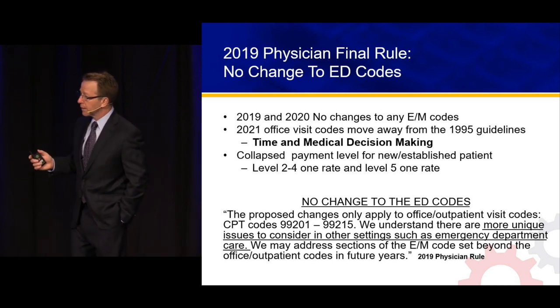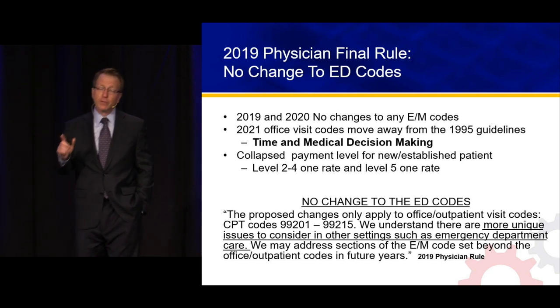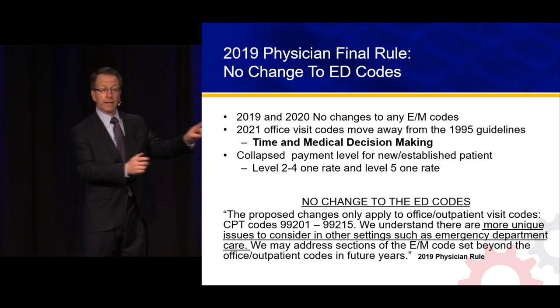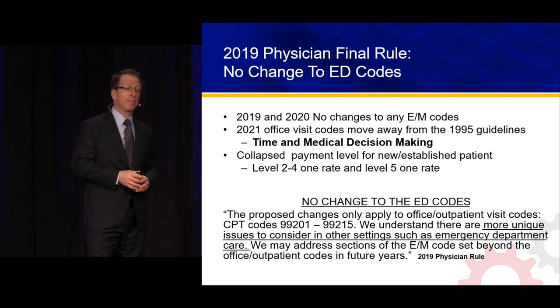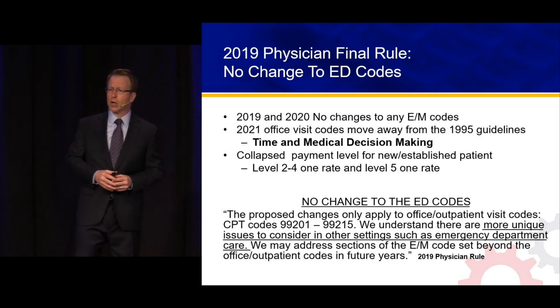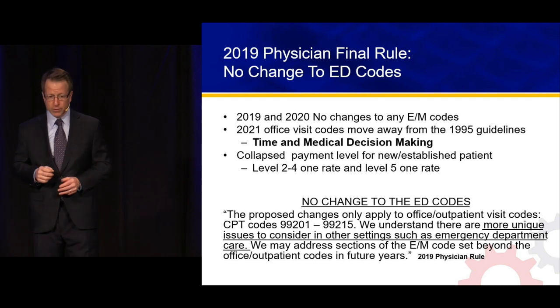In 2021 — about two years from now — the office visit codes are moving away from the 1995 documentation guidelines. This is a final rule, published and sealed in the Federal Register. That's a good bellwether for us — maybe there could be some changes in the future to our codes.